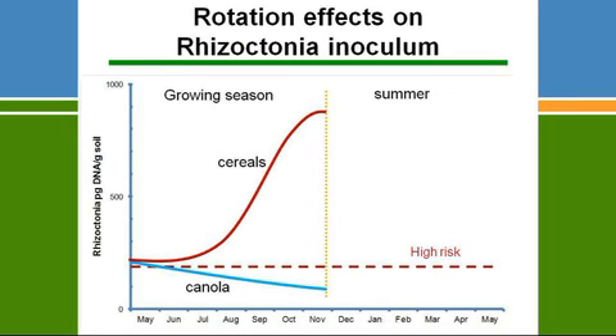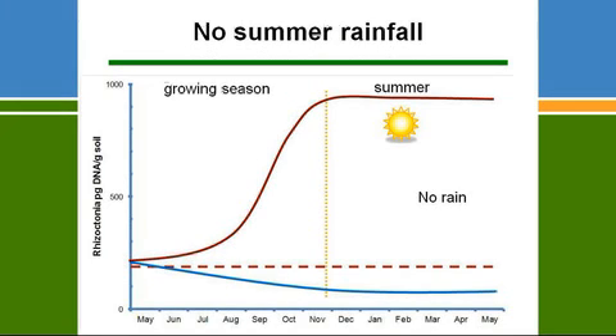When you grow canola and grass-free pastures, you don't get this exponential increase in spring. It's not that canola isn't attacked; it just doesn't seem to have the root systems that support that multiplication of the fungus. Moving into the summer months, if you get no rain in summer, the high level of Rhizoctonia coming out of the cereal crop is maintained. This situation actually happened in the spring droughts of 2008–2009. With canola, the low level coming out similarly doesn't change.